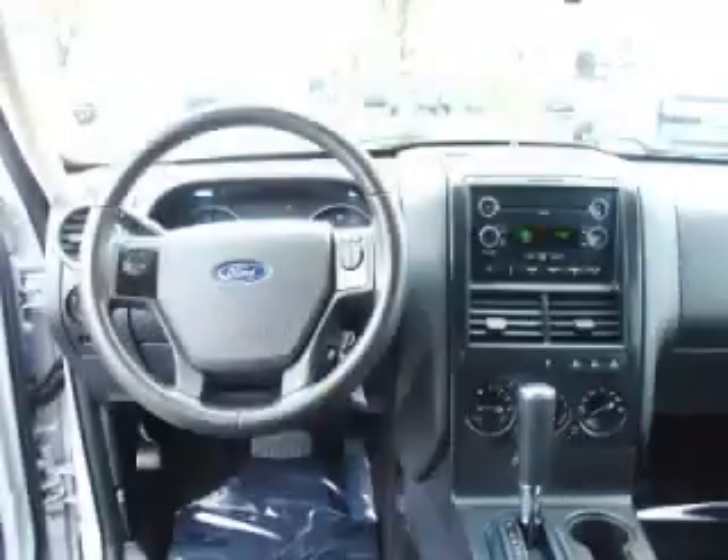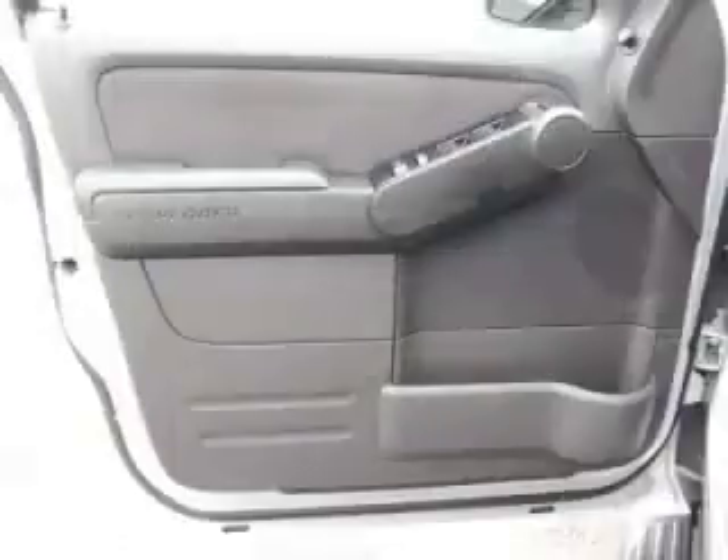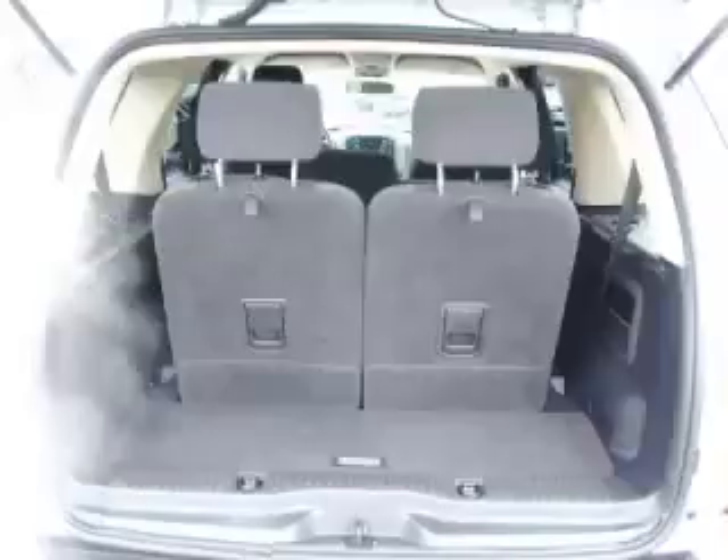Top features include trailer tow package, privacy glass, traction control, running boards, and rear AC control. Are you ready to experience this vehicle for yourself?